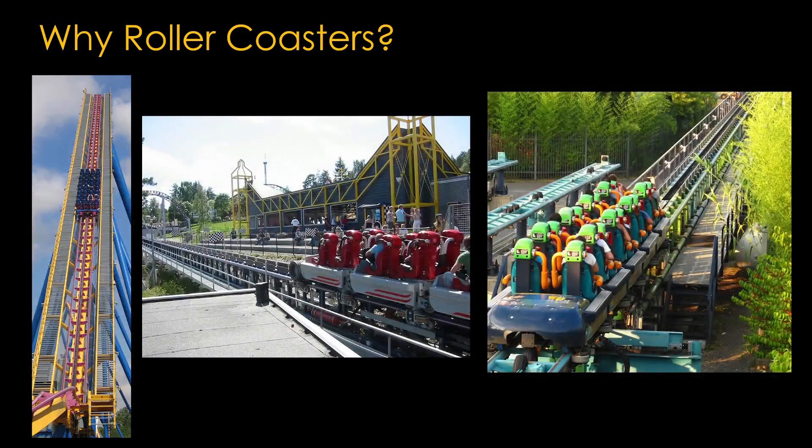Why roller coasters? The traditional roller coaster used a long lift hill to provide the coaster train with its initial velocity. But the current crop of roller coasters can generate a lot of velocity in just a few seconds without a hill — the same thing we are hoping to do to help the Electron.